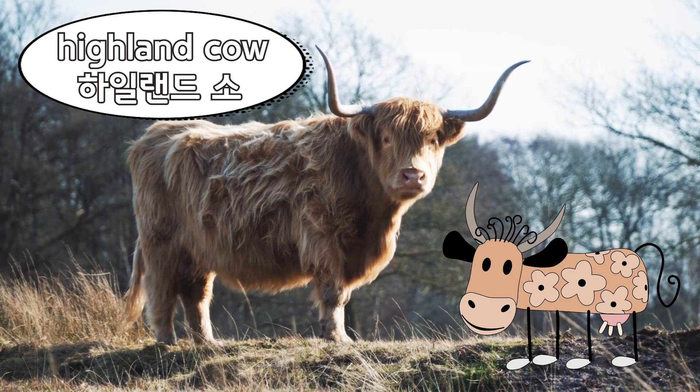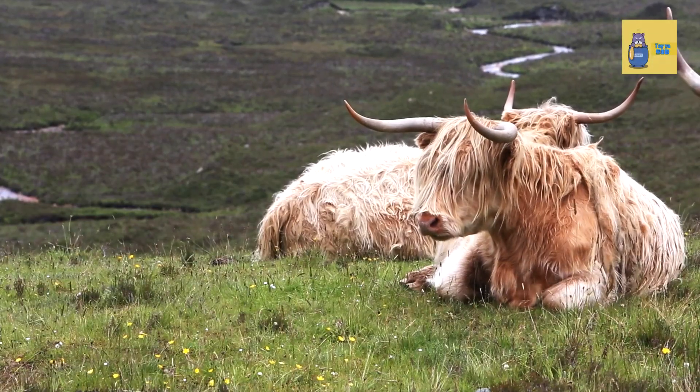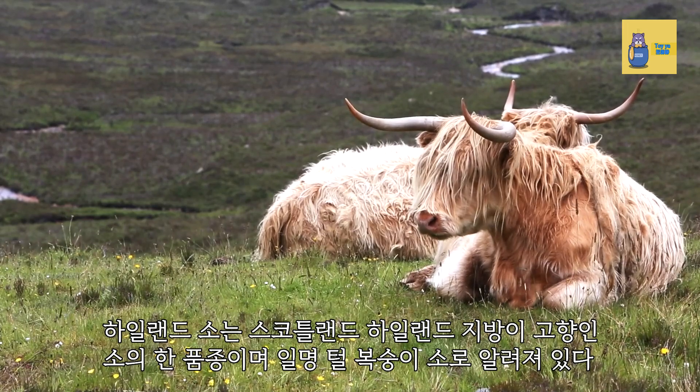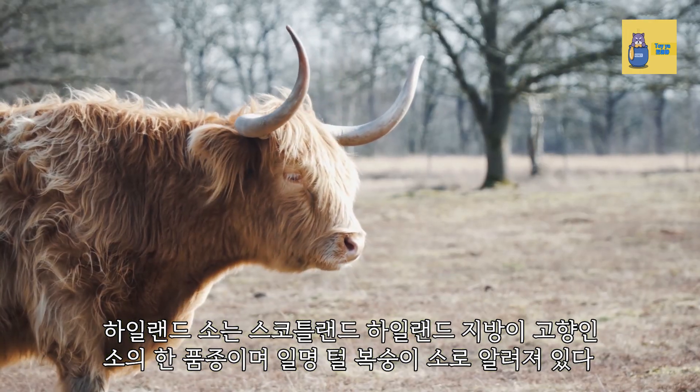Highland Cow. The Highland Cow is a breed of cattle native to the Highlands of Scotland, also known as the hairy cow.